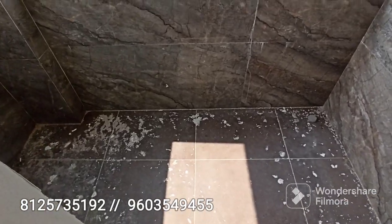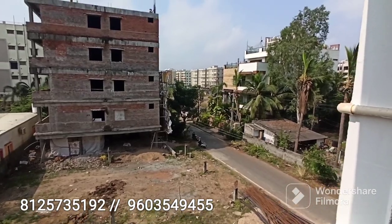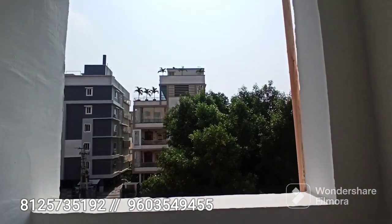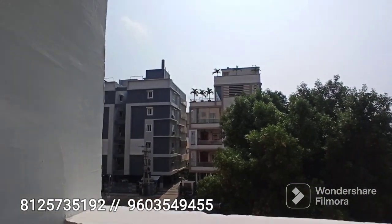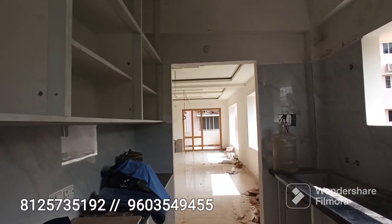The surrounding area is purely residential and a prime location. Floor-wise flats are available here for you to choose from.